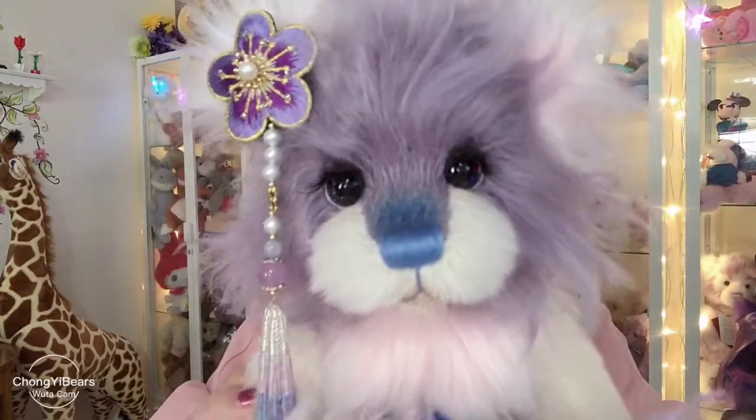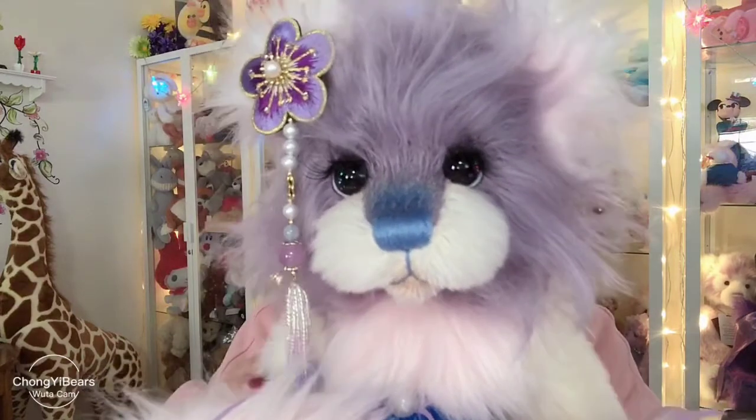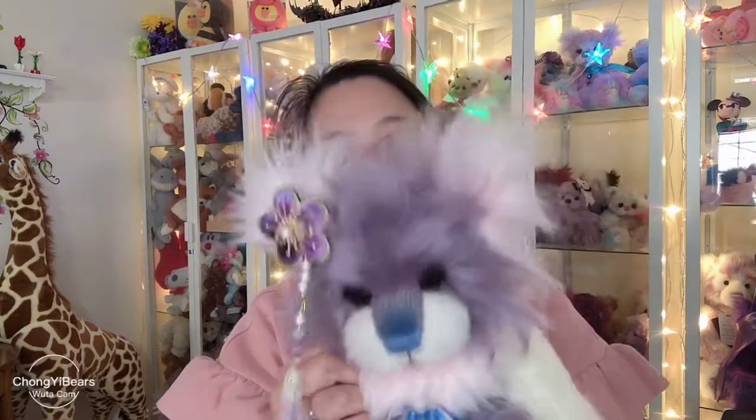I hope you guys love this bear as well. If you'd like to get one, please just contact me or you can visit my shop. I still have some other bears available. Thank you guys for watching the video. Bye-bye.